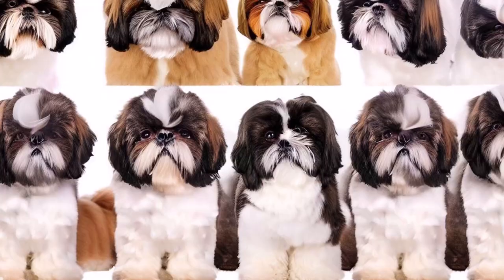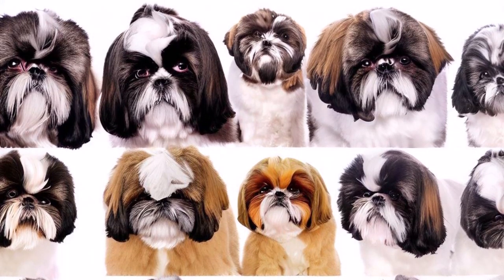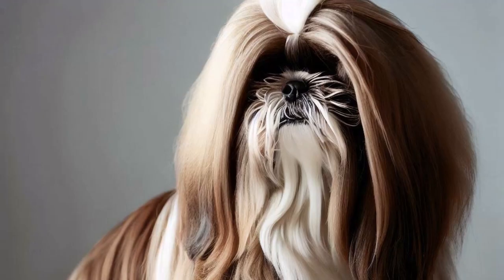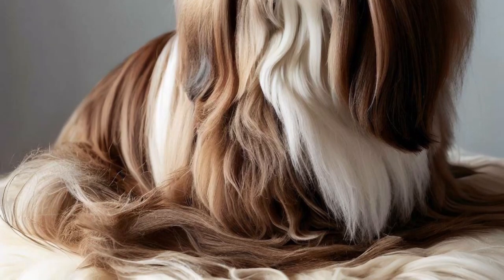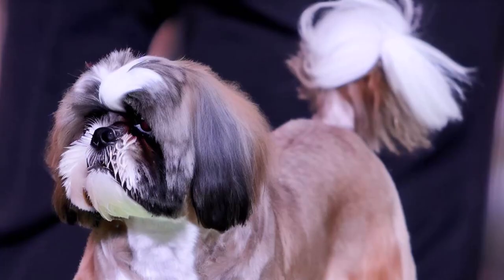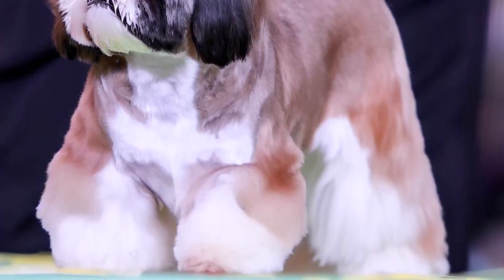Shih Tzus are small dogs, typically weighing between 9 to 16 pounds and measuring about 8 to 11 inches tall at the shoulder. They have a sturdy, compact body and a slightly rounded head with large, dark eyes that give them an endearing, expressive look. One of the most distinctive features of the Shih Tzu is its abundant double coat, which can be found in a wide variety of colors and patterns.